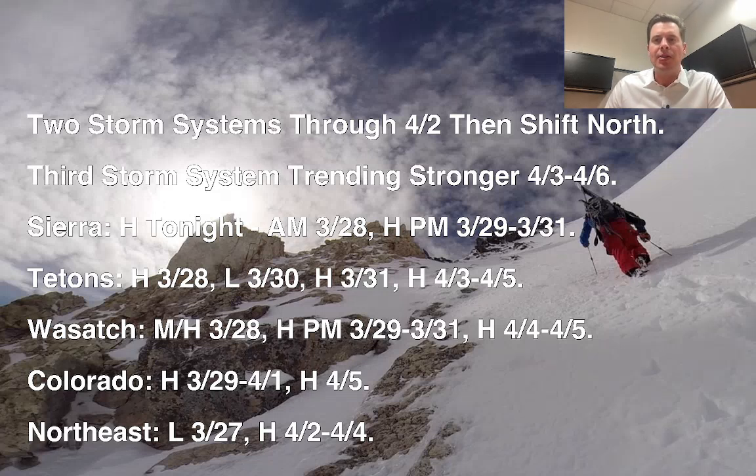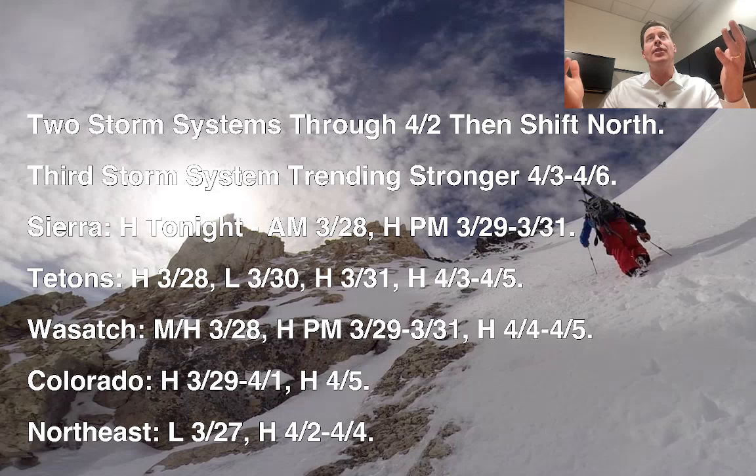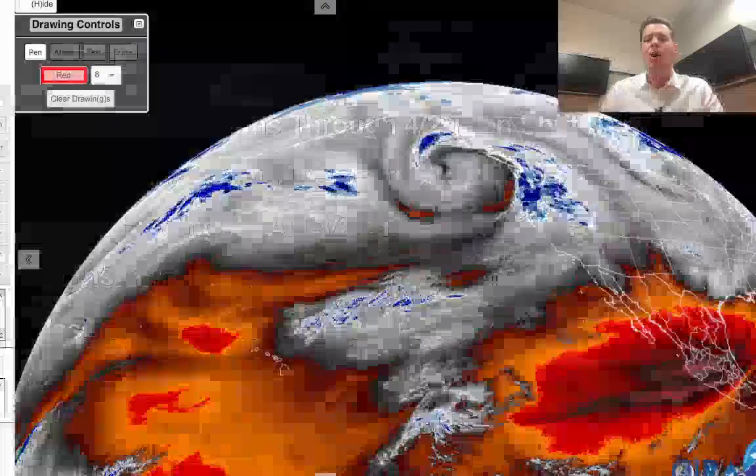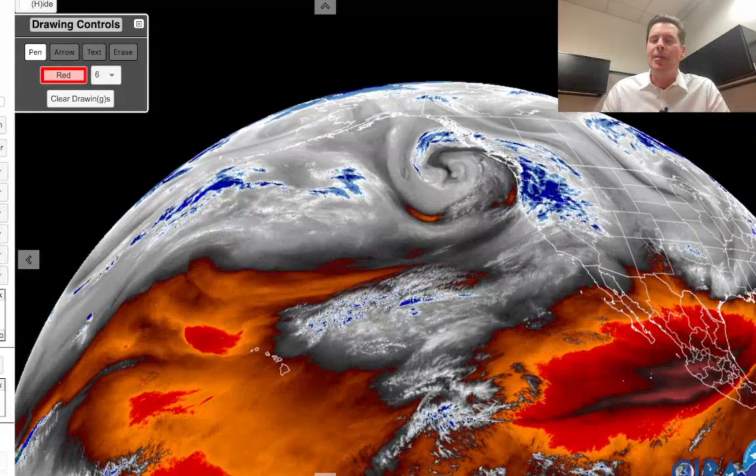Still looking at two storm systems between now and 4/2, and then the pattern's going to shift and the northern branch will open, and everything will start to come south. That storm that comes south between 4/3 and 4/6 is definitely trending stronger, and the totals have increased in a number of areas. You can see the timing for the Sierra, Tetons, Wasatch, Colorado — and I updated the northeast. Interesting trend there too, with this storm system around 4/2 to 4/4 trending a little colder and quite a bit stronger for the northeast. I'll take a look at all of that in this forecast update, but I want to take you over to water vapor satellite imagery this afternoon.